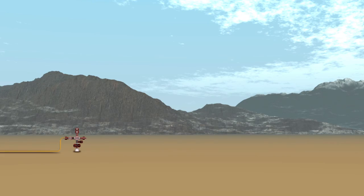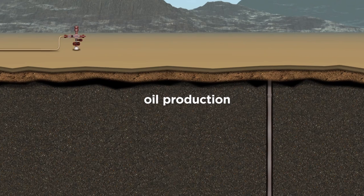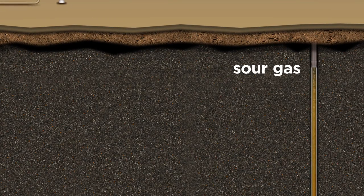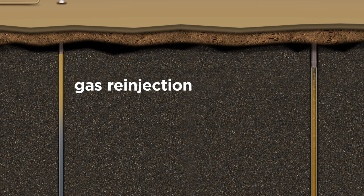Here's how sour gas injection works. Production wells are drilled to bring oil to the surface. The oil contains a certain amount of naturally occurring hydrogen sulfide, known as sour gas. Facilities at the surface separate oil from the associated gas. The gas is then compressed to high pressures so that it can be re-injected into the reservoir.